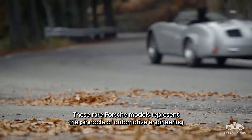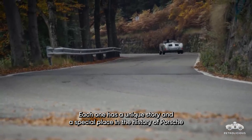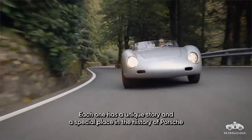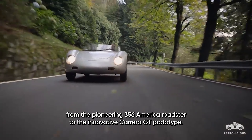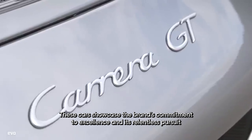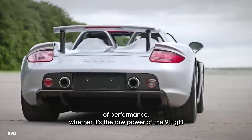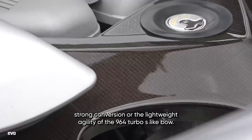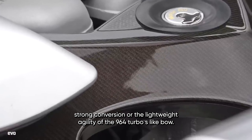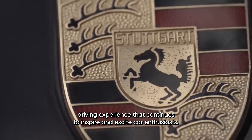These rare Porsche models represent the pinnacle of automotive engineering and design. Each one has a unique story and a special place in the history of Porsche. From the pioneering 356 America Roadster to the innovative Carrera GT Prototype, these cars showcase the brand's commitment to excellence and its relentless pursuit of performance. Whether it's the raw power of the 911 GT1 Straßenversion or the lightweight agility of the 964 Turbo S Leichtbau, each model offers a unique driving experience that continues to inspire and excite car enthusiasts.